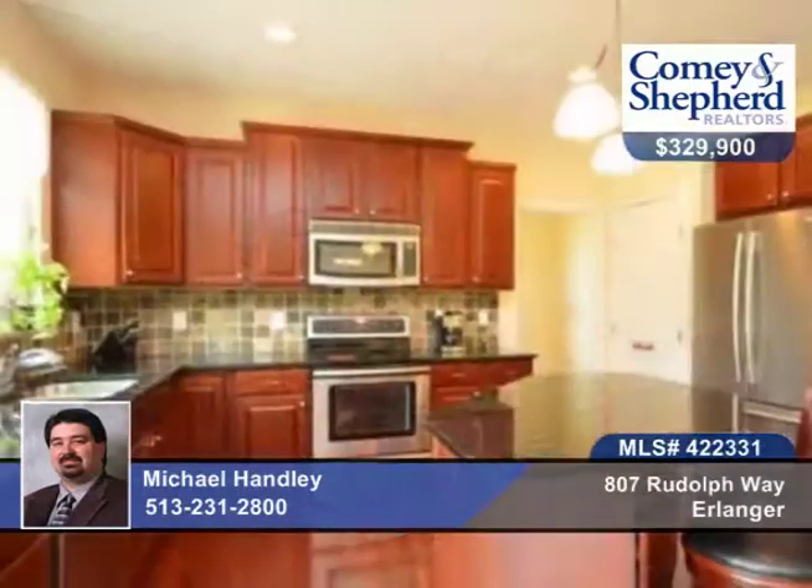Here's a stunning 5-bedroom, 3-bath home at the end of a cul-de-sac street. Tastefully decorated throughout and ready for you to move right in.